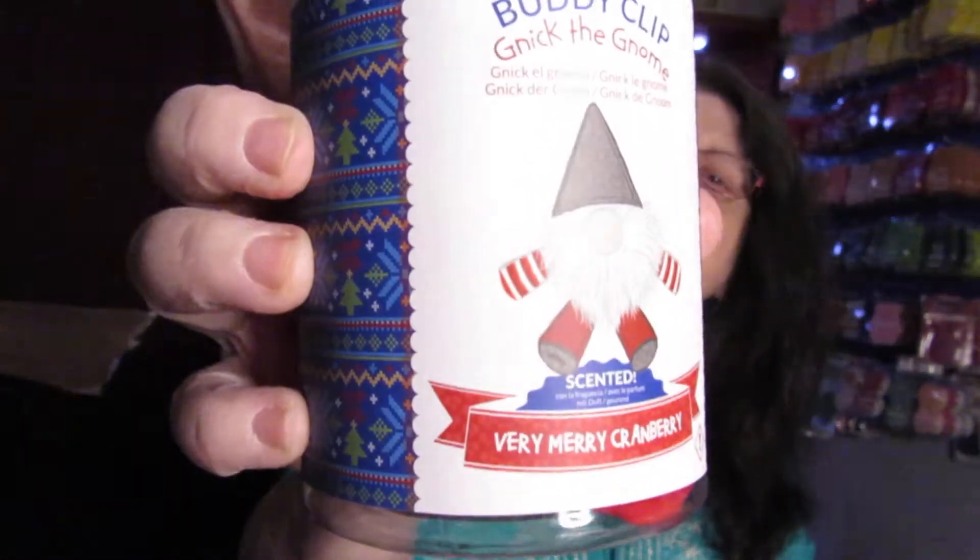So we have two full-size scent bars, the full-size soak, and a sample of the laundry. And then in this fun Whiff Box also came a buddy clip. It's a gnome — Very Merry Cranberry. This is what it looks like with the decoration on the container.